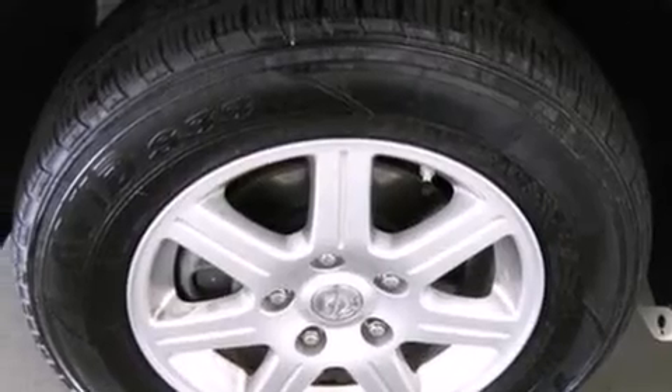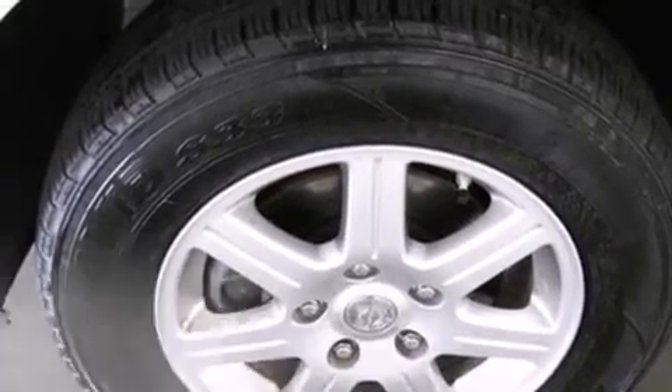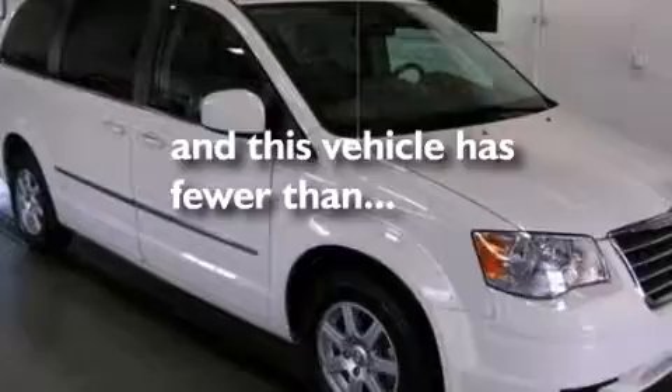Also included are side curtain airbags, a split folding rear seat, full power accessories, and this vehicle has less than 29,000 miles.